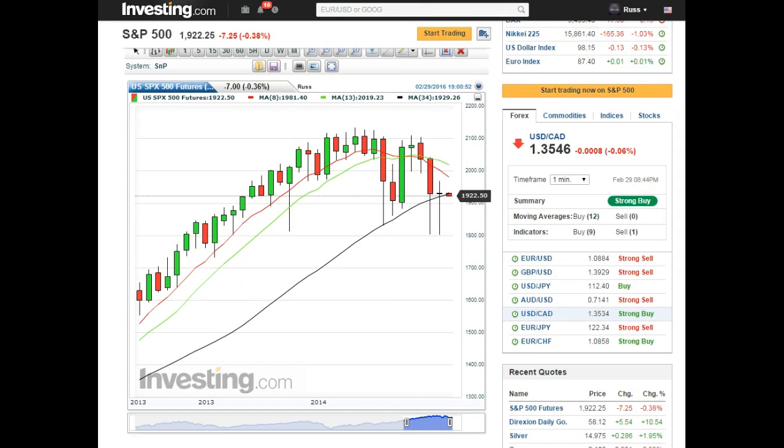S&P — opening down. It closed above but is opening down. Major break at previous lows: 1886, 1863, 1840 — and we've got a triple bottom at basically 18.